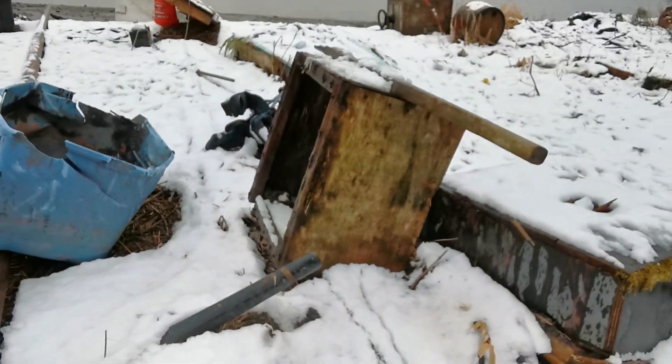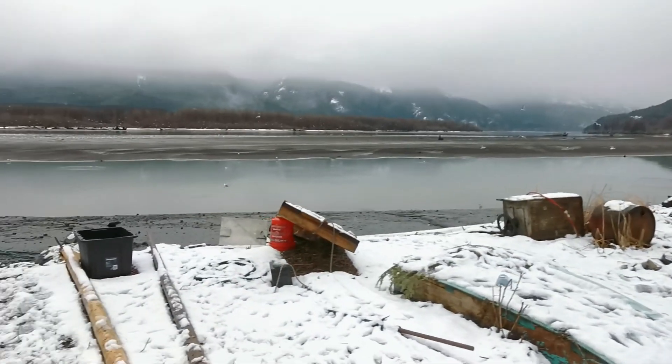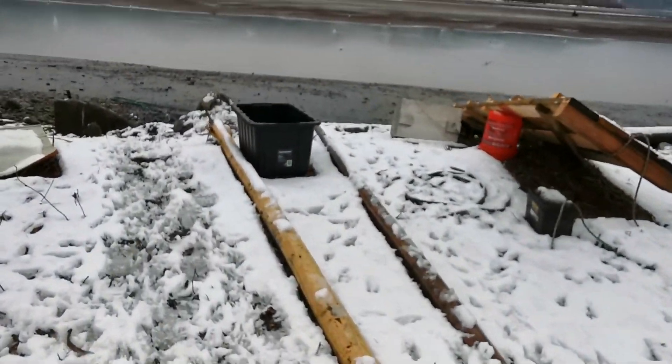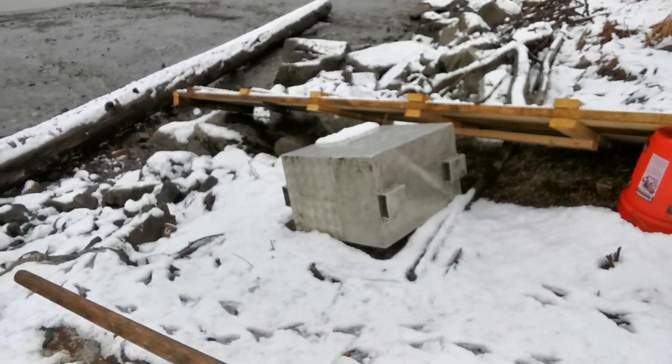I believe that's the drainage for the water and for the grease once they're done cooking. Here's another old cooking box. And they're still getting some of their fishing poles ready.